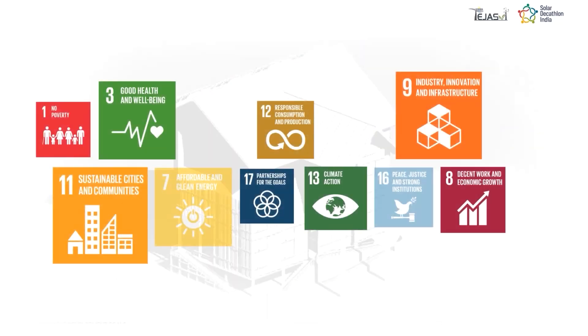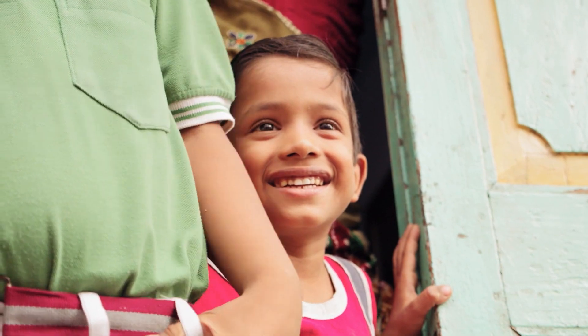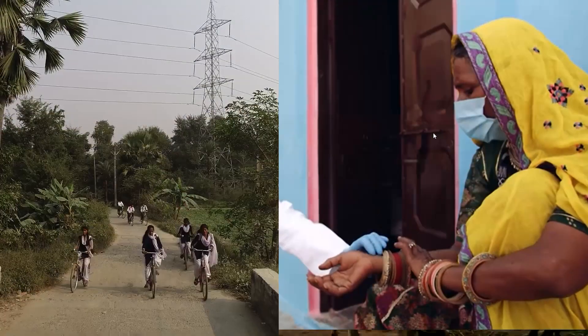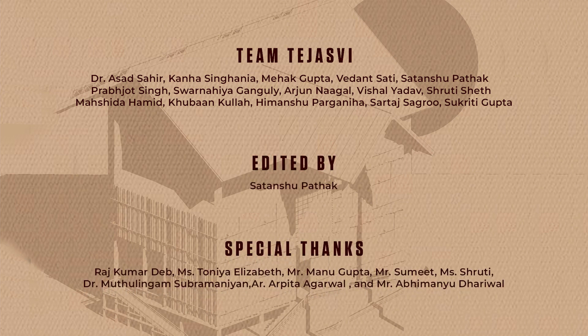Directly impacting 13 UN Sustainable Development Goals, the community resilience center will make the lives of the people of Gola Ghat easier and happier. More than just sheltering people, the building also incorporates cattle protection, proper medical facilities, and suffices for all the basic needs of people. Team Tejasvi is ready to help all those who need us. Thank you.